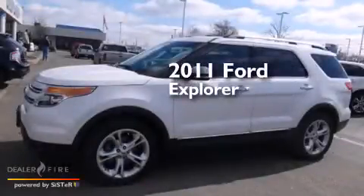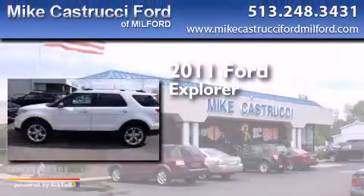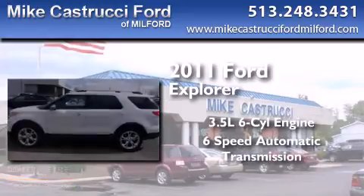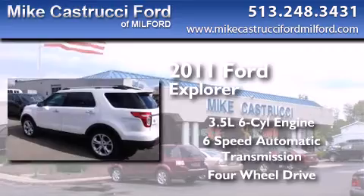This is a 2011 Ford Explorer. It has a 3.5 liter 6-cylinder engine, a 6-speed automatic transmission, and the added safety and control of 4-wheel drive.